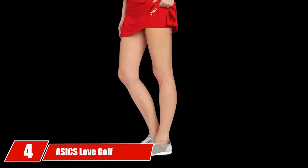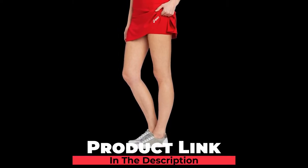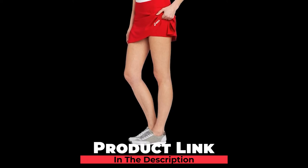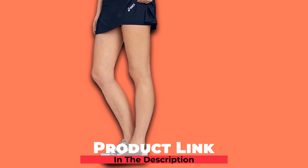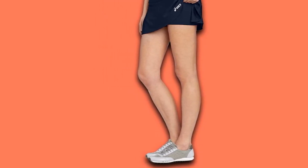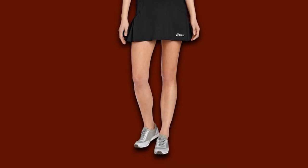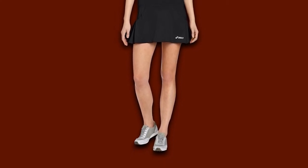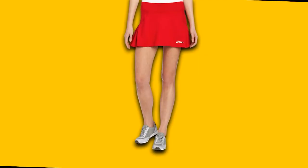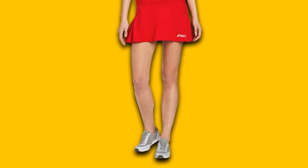Next at number 4, we have the 6 Love Golf Skirt, which may be one of the cutest skirts on this list. From a brand dedicated to masterful products and known for great quality and style, the 6 Love Skirt is a well-designed skirt for the woman golfer. The material is 90% polyester with 10% spandex. The polyester is used due to its wrinkle-free elements and durable construction quality.